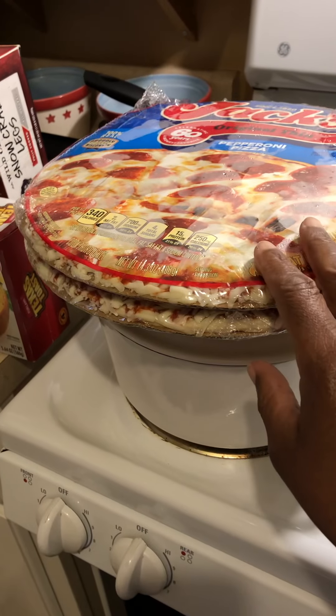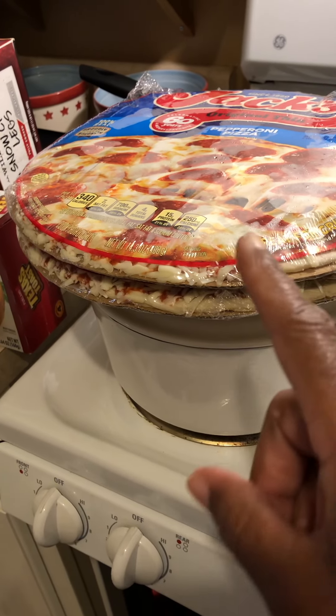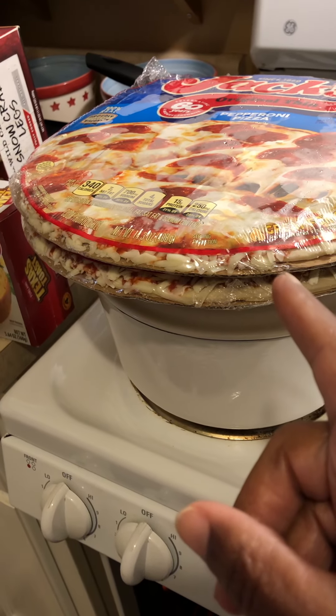These came from Walmart — two Jack's pizzas, pepperoni, $3.64.